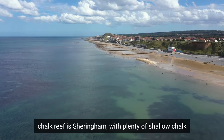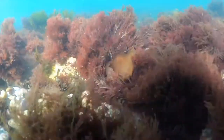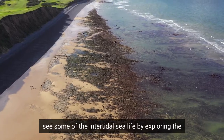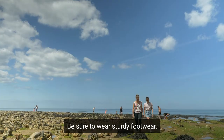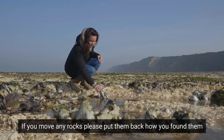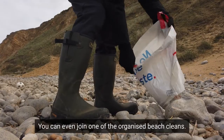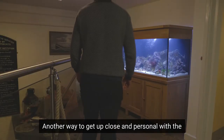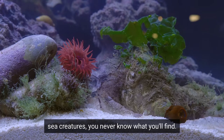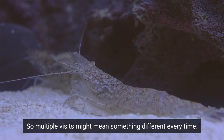One of the best places for snorkeling on the chalk reef is Sheringham, with plenty of shallow chalk very close to the water's edge, and lots of gullies and chalk formations to explore. If you don't fancy getting in the water, you can easily see some of the intertidal sea life by exploring the rock pools at East and West Runton during low tide. Be sure to wear sturdy footwear and watch your footing — the rocks can get slippery. If you move any rocks, please put them back how you found them to minimise disturbance to the sea life. If you find any plastic litter at the beach, please take it away with you — you could even join one of the organised beach cleans. Another way to get up close and personal with the local sea life is at the Rockpool Aquarium in Sheringham Museum, with a regularly changing selection of marine plants and sea creatures. The animals only stay for four weeks and are then released back into the sea from where they came, so multiple visits might mean something different every time.